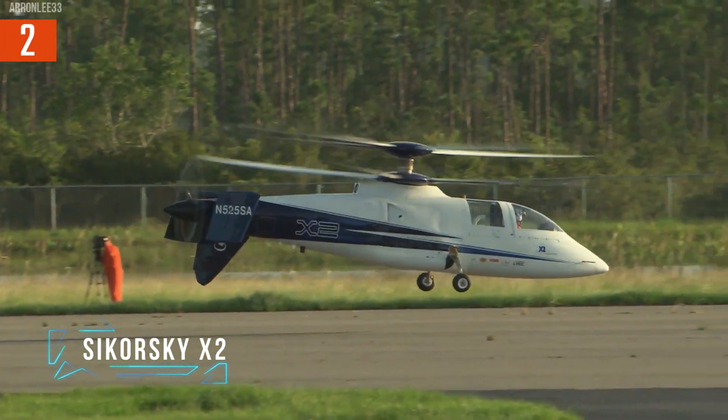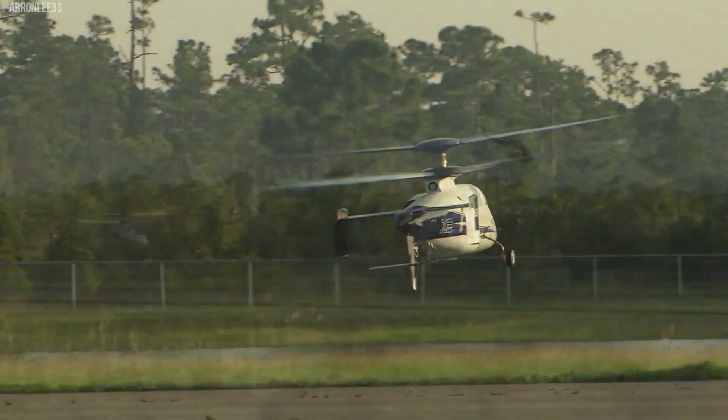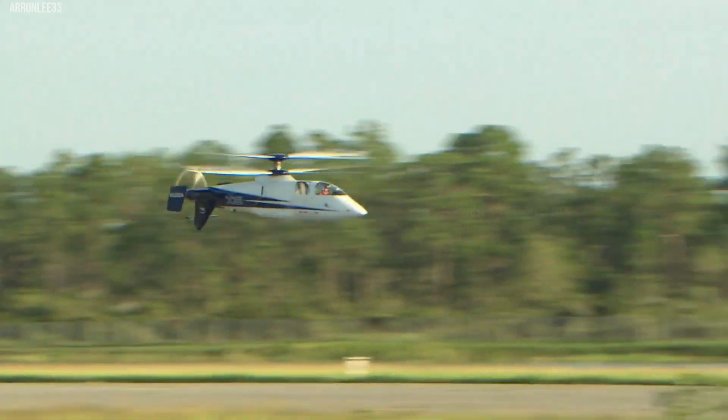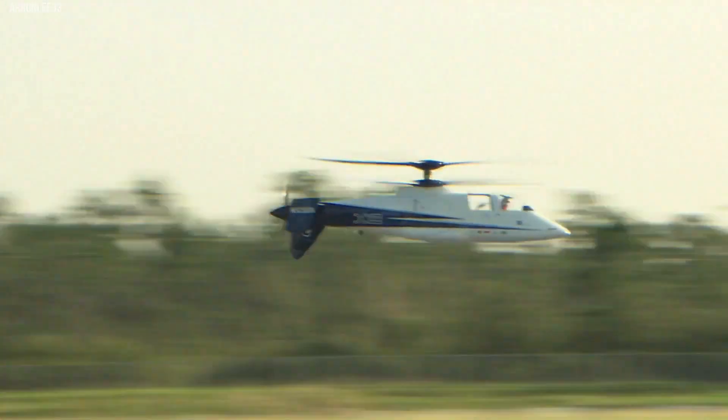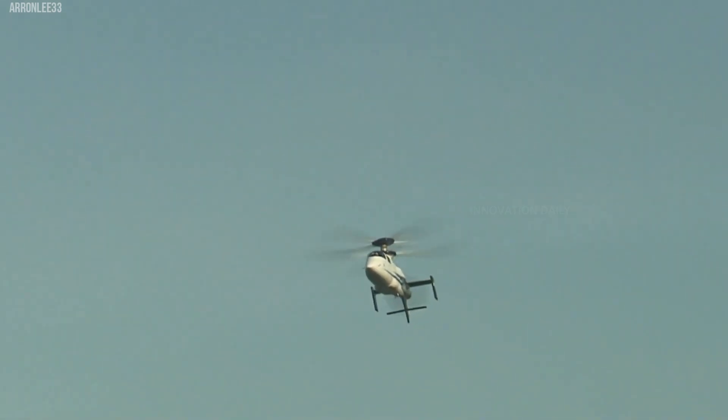Strap in and get ready for a ride with the Sikorsky X2, a helicopter that shatters all expectations about what rotary-wing aircraft can achieve. This isn't just any helicopter — it's a record-breaking marvel designed to push the limits of speed in the rotorcraft world.